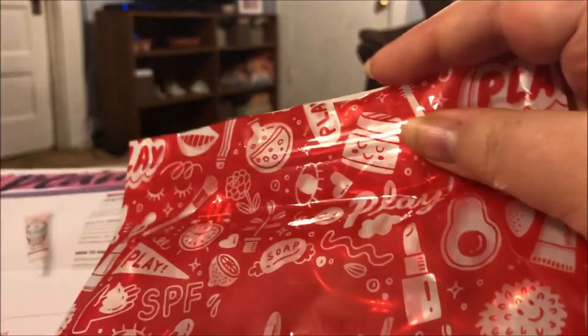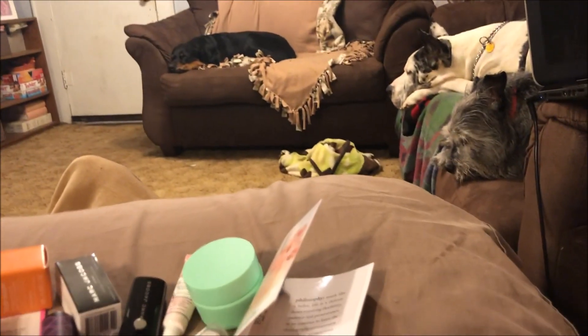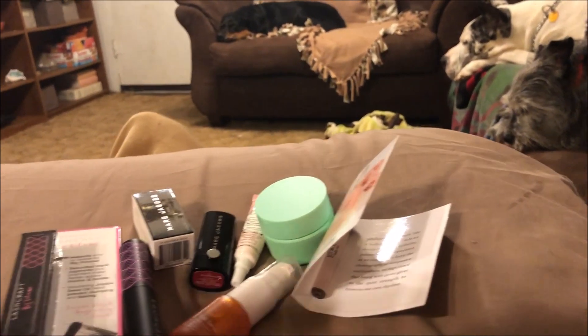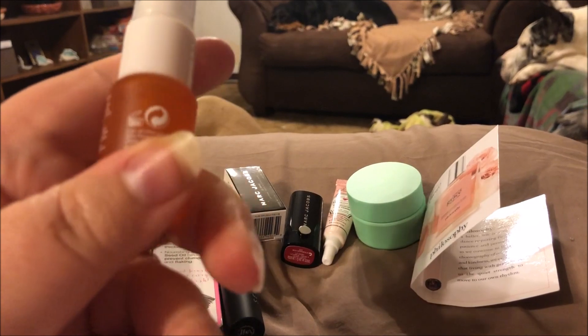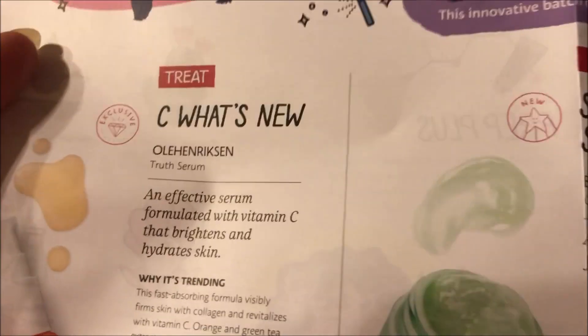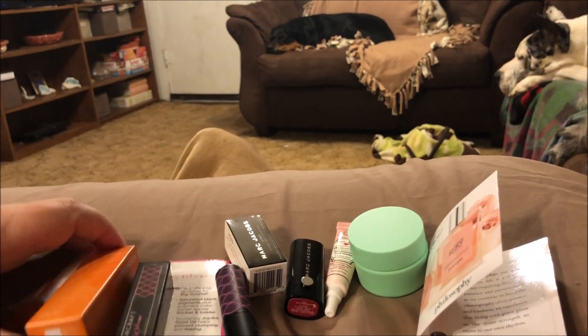This month it didn't come in one of those little cloth drawstring bags — it came in this plastic zip-top bag, which is kind of cool. Anywho, these are the products I got. The first one is this Ole Henriksen product. It came in this little glass bottle, super heavy, really nice packaging. It says it's an effective serum formulated with vitamin C that brightens and hydrates skin. Ole Henriksen is a really nice brand.